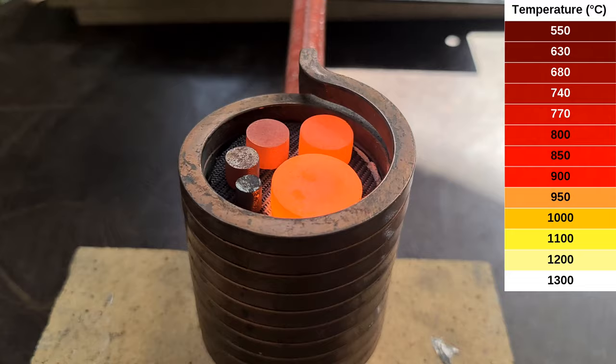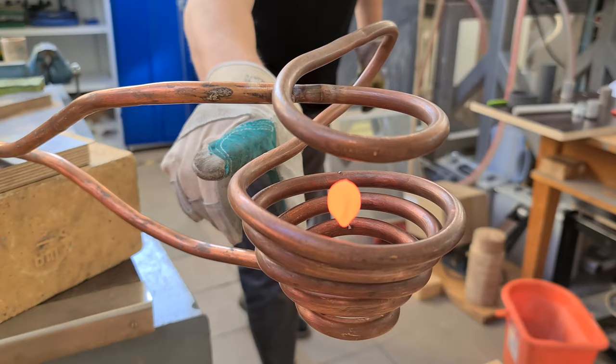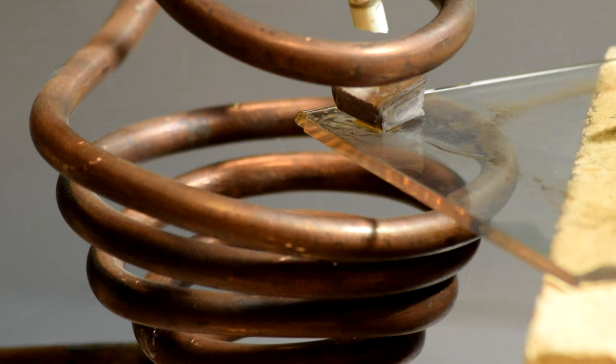In the previous video, we demonstrated induction heating together with induction melting and most importantly, electromagnetic levitation. Now let's do the same, and instead of aluminum, let's levitate sodium.